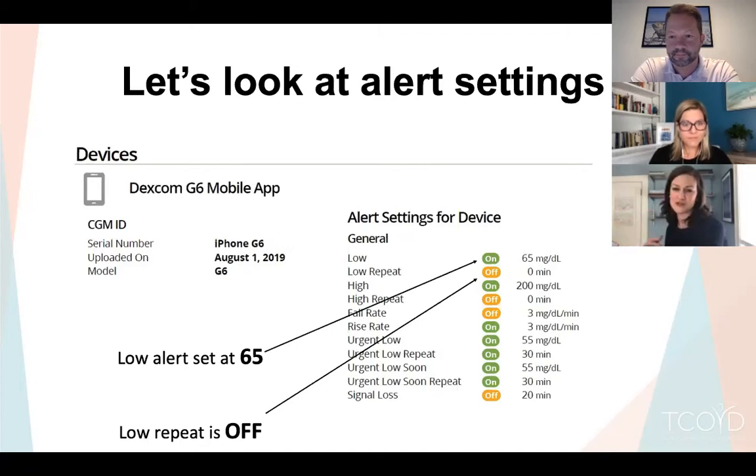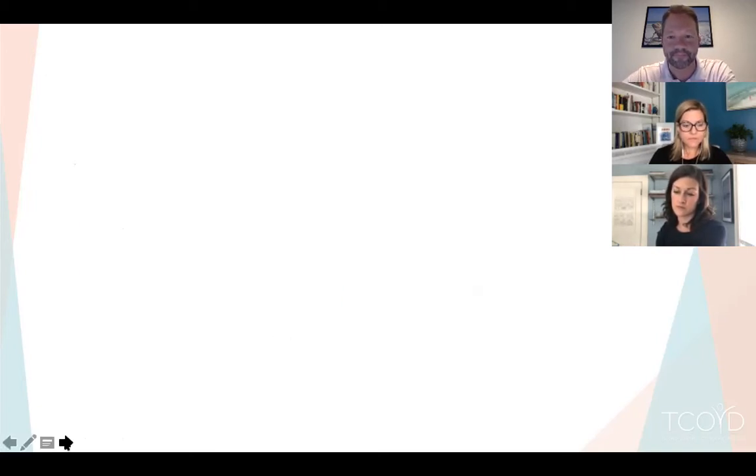The low repeat alarm is important. If you go to 65 and the alarm fires but repeat is off, it will never alert you again even if you drop to 30 or 20. With repeat on, it notifies you again 15 minutes later. Jeremy has his repeat set to 15 minutes — because even if you drank carbs, you might still be low. You don't want it to tell you just once, especially on the low side.